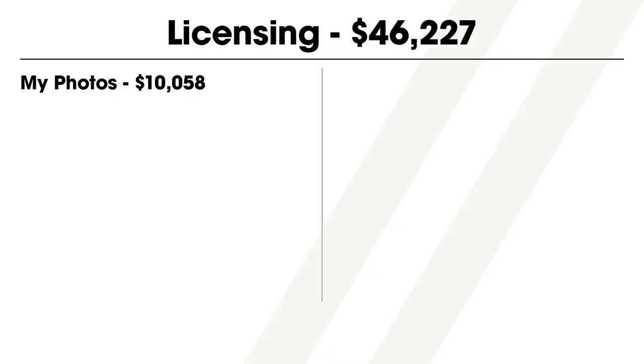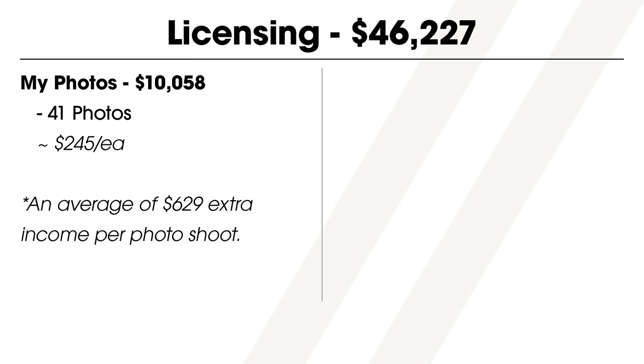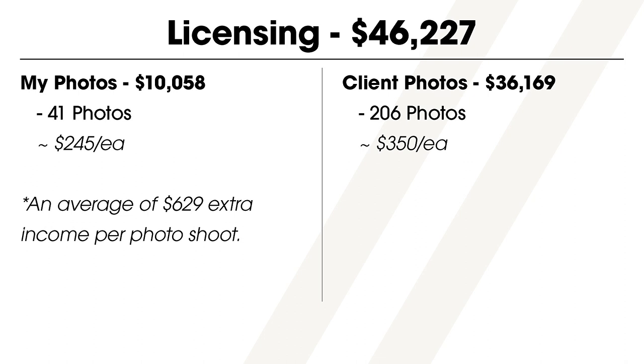When it comes to licensing sales, $10,058 was from my own photos — I licensed 41 of them at an average price of about $245 each. The other $36,169 of licensing income was my cut from the other photographers I work with, meaning they also got paid pretty well too. Together we licensed 206 images with an average payout of $350 per image. The reason my own photos were priced less is that a lot of what I licensed for myself was to local project partners like contractors and architects, not national product vendors — and because we get paid based on value, companies with larger reaches pay more.